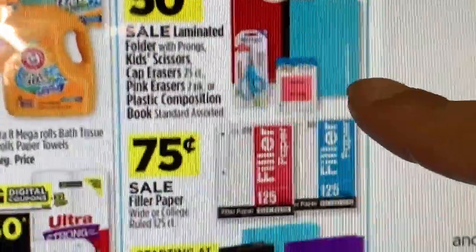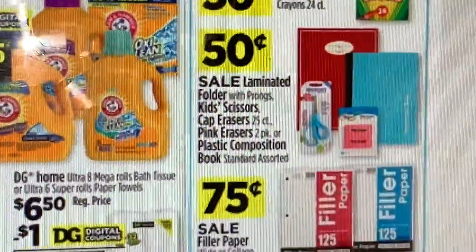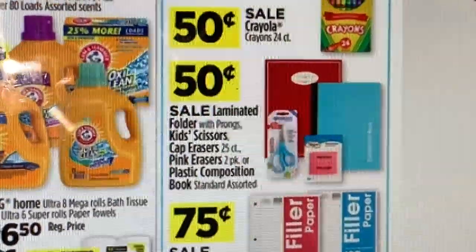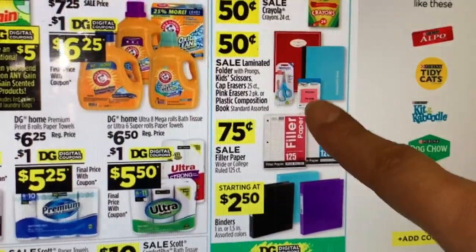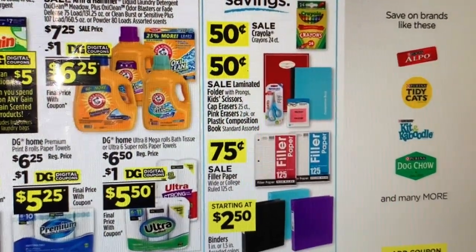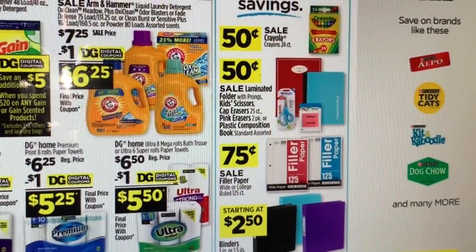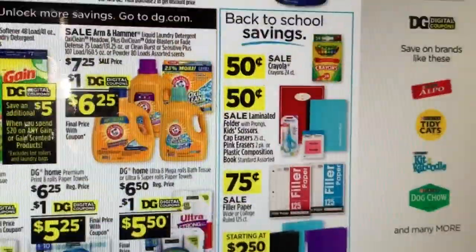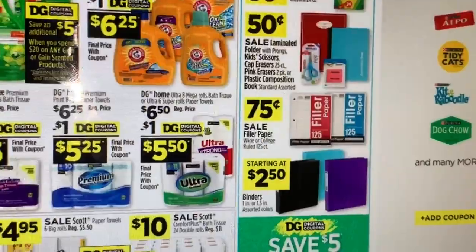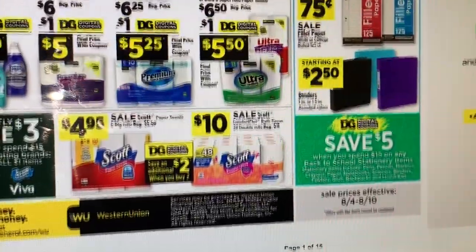Remember, we have a coupon for spend $15 and save $5 on stationery — that works only for Back to School products. I believe there are big pencil insert coupons out there; if you guys have them, you can combine those with the digital coupon and pay less out of pocket for those Back to School products. Another awesome deal this week at Dollar General is on Discount paper towels.